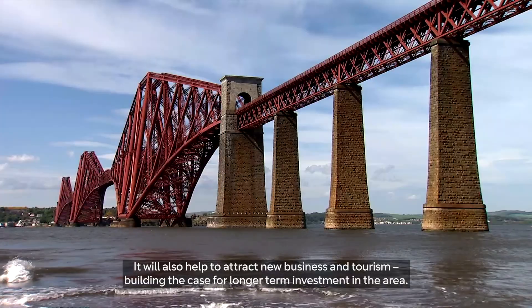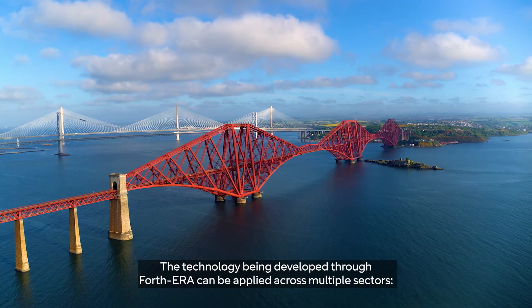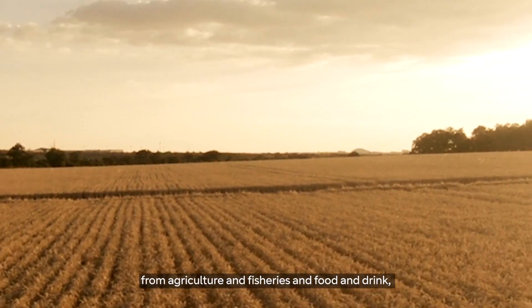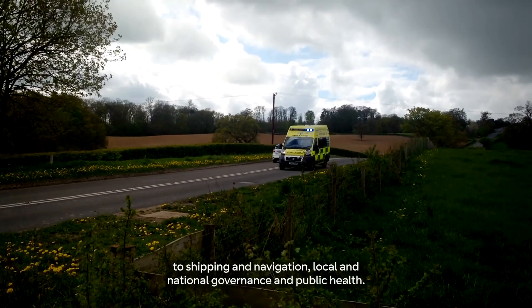It will also help to attract new business and tourism, building the case for longer-term investment in the area. The technology being developed through Fourth Era can be applied across multiple sectors, from agriculture and fisheries, and food and drink, to shipping and navigation, local and national governance, and public health.